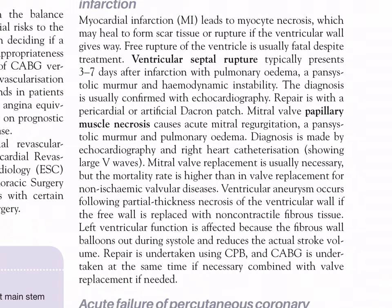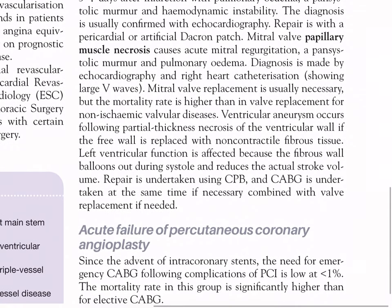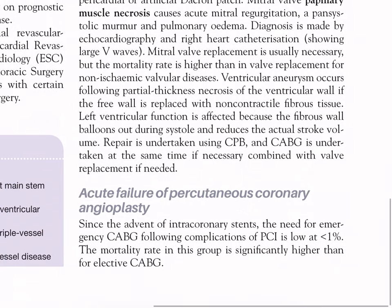Mitral valve papillary muscle necrosis causes acute mitral regurgitation with pansystolic murmur and pulmonary edema; diagnosis is made by echocardiography and right heart catheterization showing large V waves. Mitral valve replacement is usually necessary but mortality is higher than for non-ischemic valvular disease. Ventricular aneurysm occurs following partial-thickness necrosis - if the free wall is replaced with non-contractile fibrous tissue, the wall balloons out during systole, reducing stroke volume; repair is undertaken with CPB. Acute failure of PCI: since the advent of intracoronary stents, the need for emergency CABG following PCI complications is low at less than 1%, though mortality in this group is significantly higher than for elective CABG.